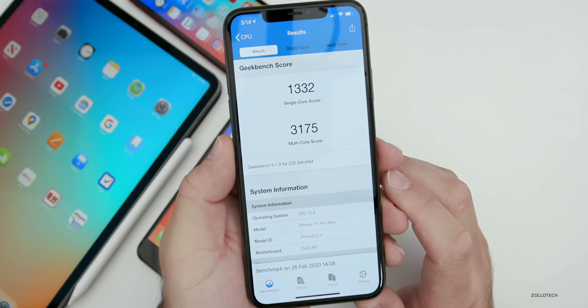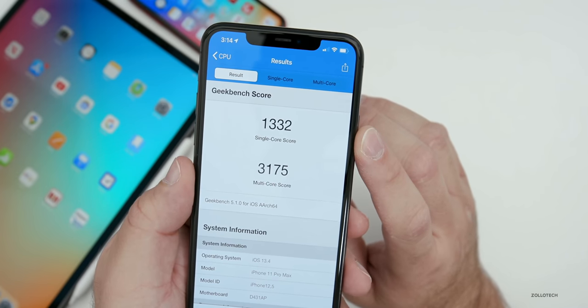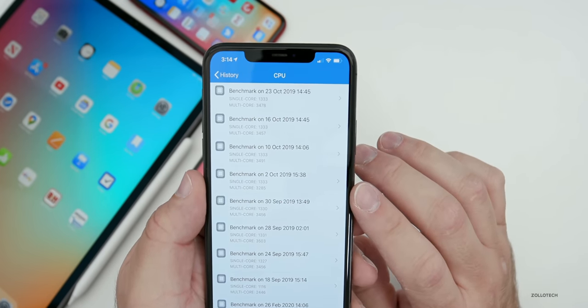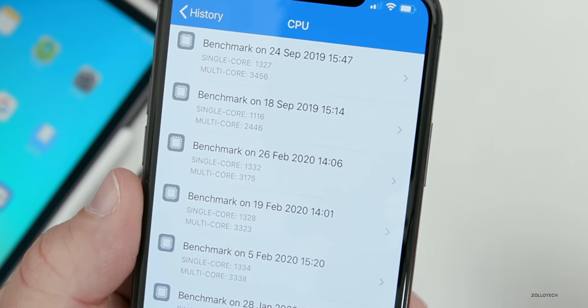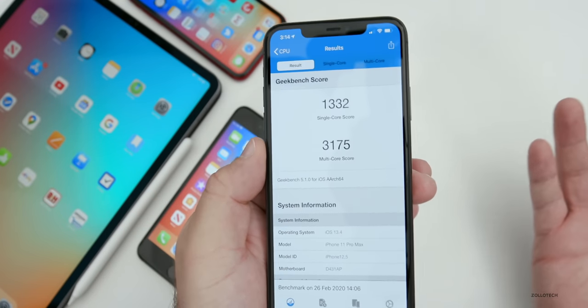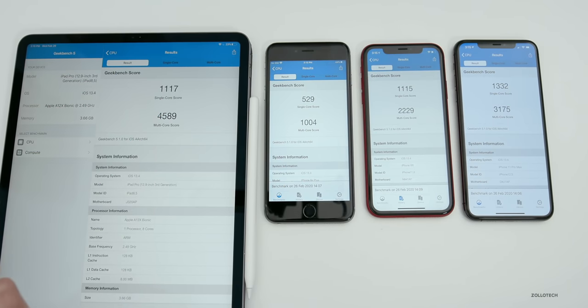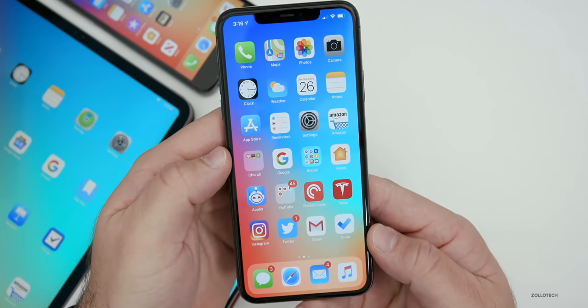Let's take a look at the Geekbench scores — I'm using Geekbench 5, so if you're not familiar with that you will see lower numbers than Geekbench 4. On the iPhone 11 Pro Max I scored 1,332 for single-core and 3,175 for multi-core. Comparing to last week with beta 2, single-core is a little higher and multi-core a little lower — it just depends when you run it. Across all devices from left to right: the iPad Pro 12.9 from 2018, iPhone 6s Plus, iPhone XR, and iPhone 11 Pro Max — as long as your scores are within a few hundred of these, it should be performing optimally.